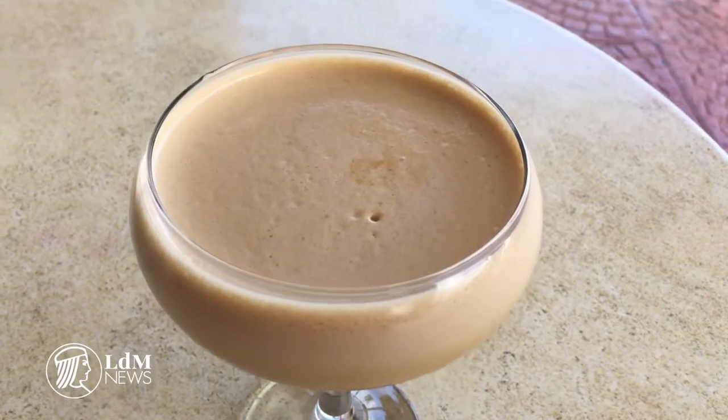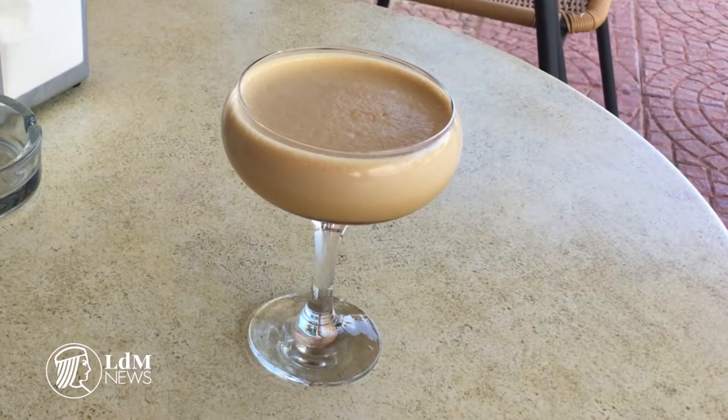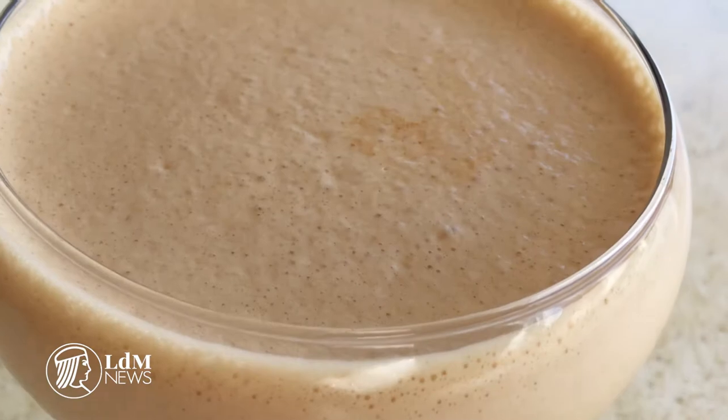Swap out your morning coffee or macchiato for a caffè sciacchiato. Made using espresso and ice cubes, the caffè sciacchiato isn't the iced coffee you're used to — in fact, it's probably better. You'll still be able to get your caffeine fix and your morning buzz going, but you'll swap the hot espresso shot for a dose of cool coffee.